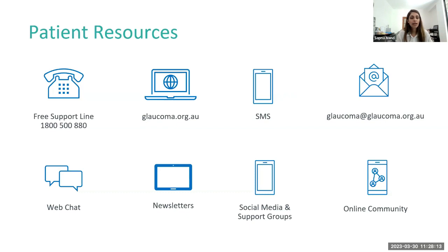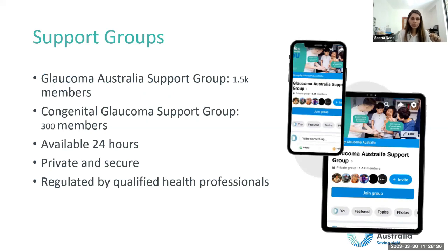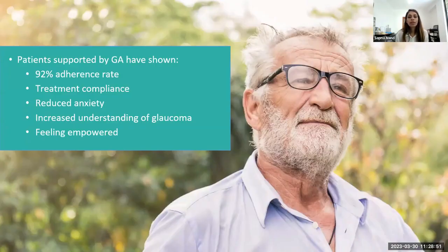You can contact Glaucoma Australia via their free support line, website, SMS, email, web chat, newsletters, and social media — all free. They have support groups set up online, including the Glaucoma Australia support group with over 1,500 members, and a congenital group for families with kids with glaucoma. The support groups run 24 hours, are private and secure, and are regulated by qualified professionals. A recent survey showed patients supported by Glaucoma Australia have a 92% adherence rate, reduced anxiety, and an increased understanding of glaucoma.